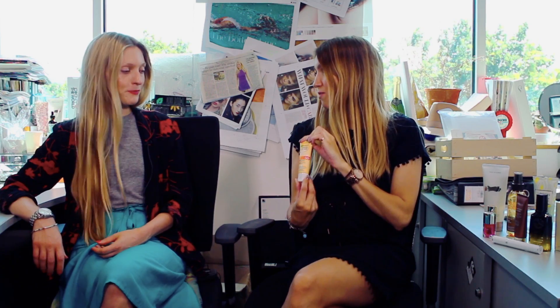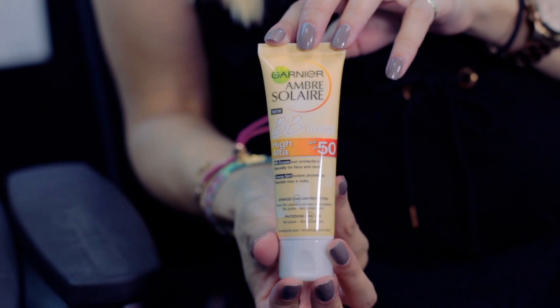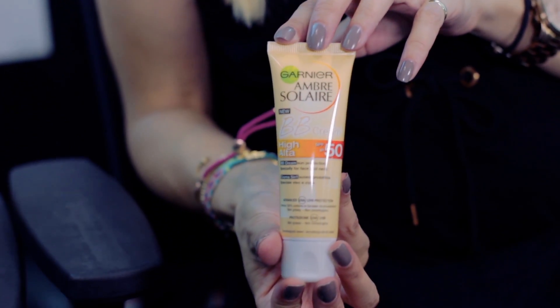So this is the Garnier Ambre Solaire BB Cream that won the best facial SPF. It's got great protection, but it's also going to give you a bit of coverage as well. So if you're a bit nervous about going out without anything on, this is your perfect holiday hero. Layering up can feel quite clammy — putting a suntan cream on first and then a tinted moisturiser is too much. With SPF 50, it's such a good level of coverage and protection that you don't need anything else.